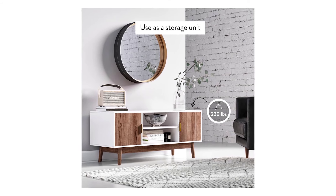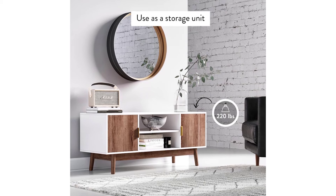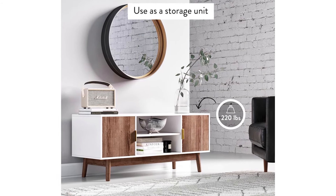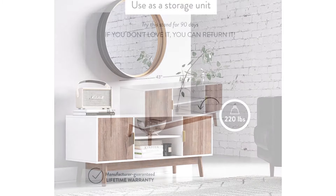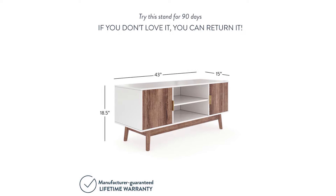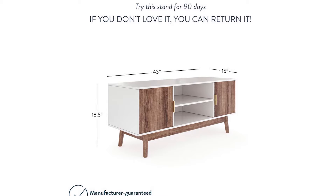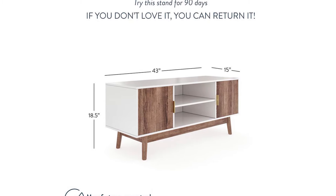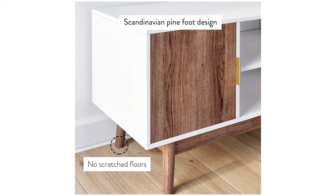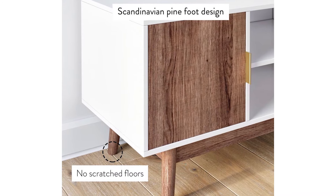It's crafted from high-grade MDF wood that guarantees its durability. The legs are made of pine wood for maximum stability, while the rustic oak doors of the cabinets are made of particle board. The slim design of this charming furniture is ideal as a corner piece, a shoe console, or a hallway entry table. It measures 43 by 15 by 19 inches. Assembling it is easy and should only take about 35 minutes. It's covered by a 90-day free return guarantee and a lifetime warranty.